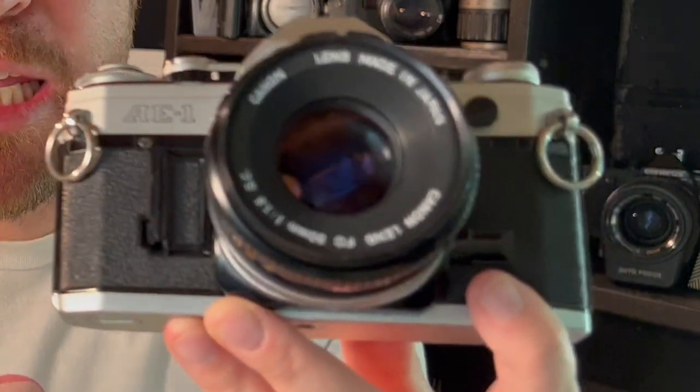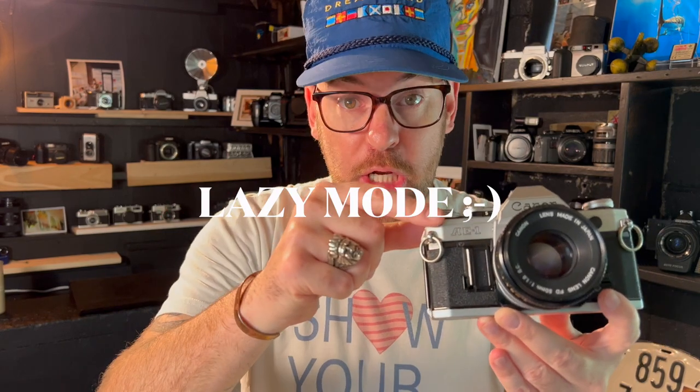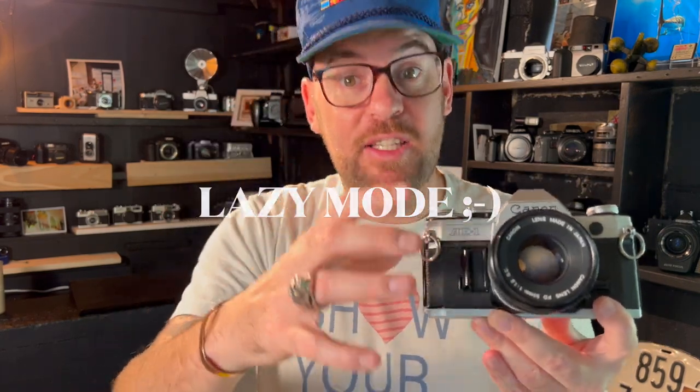The reason is that you can use them in fully manual mode, or you can use the light meter inside, or you can use this particular camera — the AE-1 — in shutter priority. Shutter priority is me deciding the shutter speed and the camera deciding the aperture.